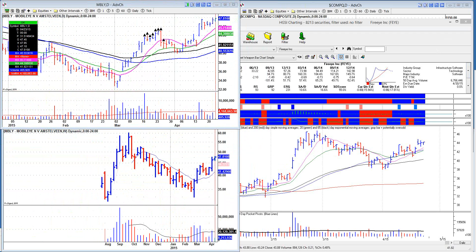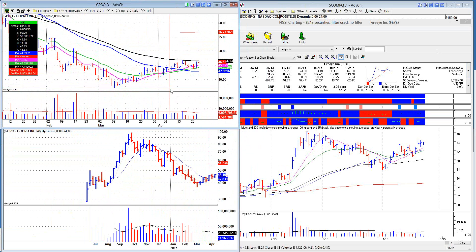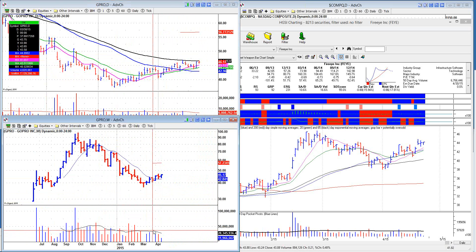Continuing on — Mobileye looks good. GoPro is trying to get going, but there are no pocket pivots. You've got some five-day clusters here, but earnings come out next Tuesday. There's a pile of shorts in this stock, and looking at the weekly chart you're not really getting anything convincing in terms of volume. I'm not going to hold this into earnings myself — I've played it on the pullbacks and it goes up a buck or two, and you can trade it, but that's about it.